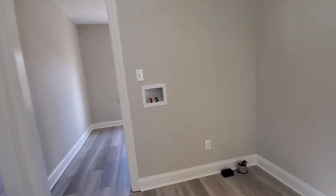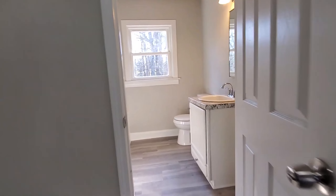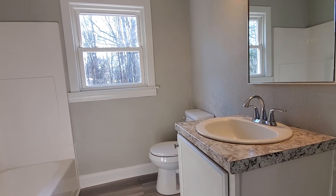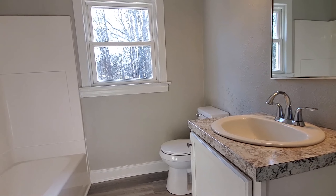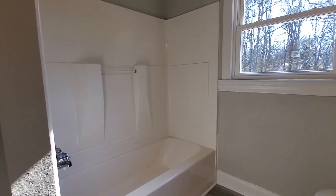You have your washer and dryer hookup here in the hallway, but this is a nice big open space, so you should have plenty of room for laundry. This is your full bath. Nice single sink vanity there. You've got a great space here for your linens and towels and such. Spacious bathroom, shower tub combo.